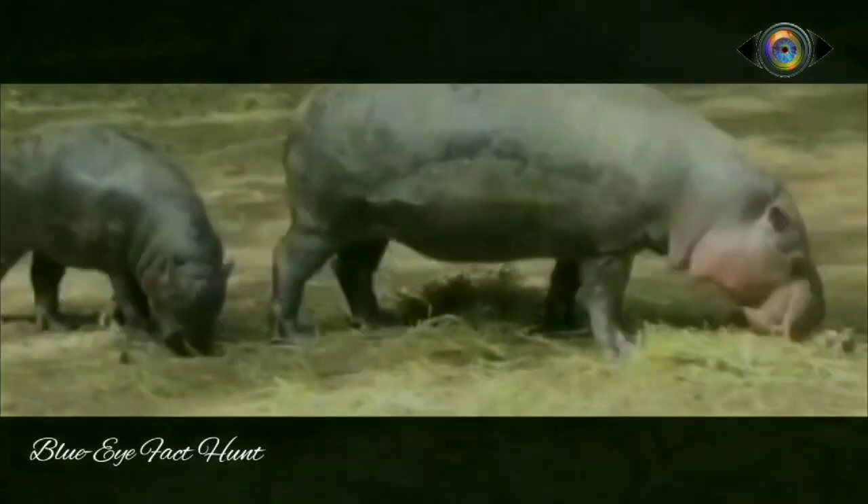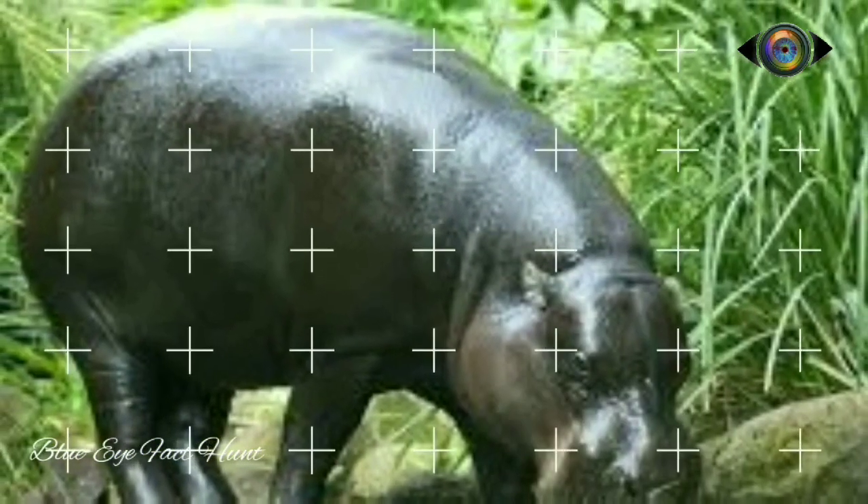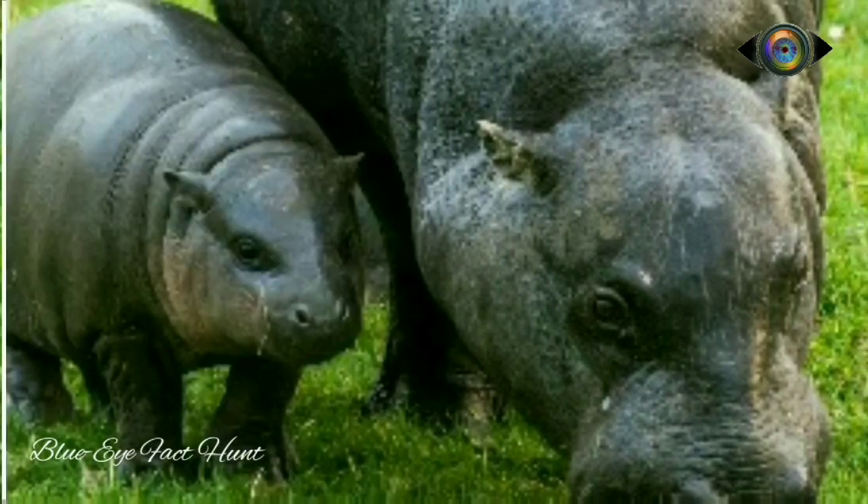The Pygmy hippopotamus is found in forests and swamps of West Africa. The pygmy hippo's head is more rounded, and the eyes are set on the side of the head rather than the front.